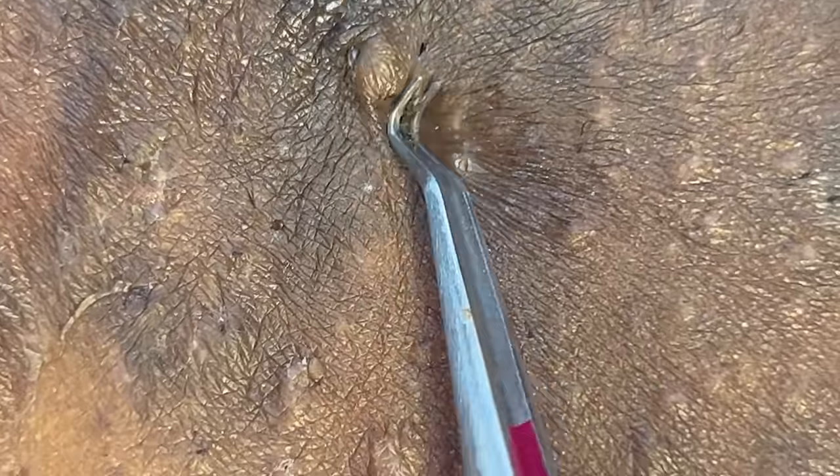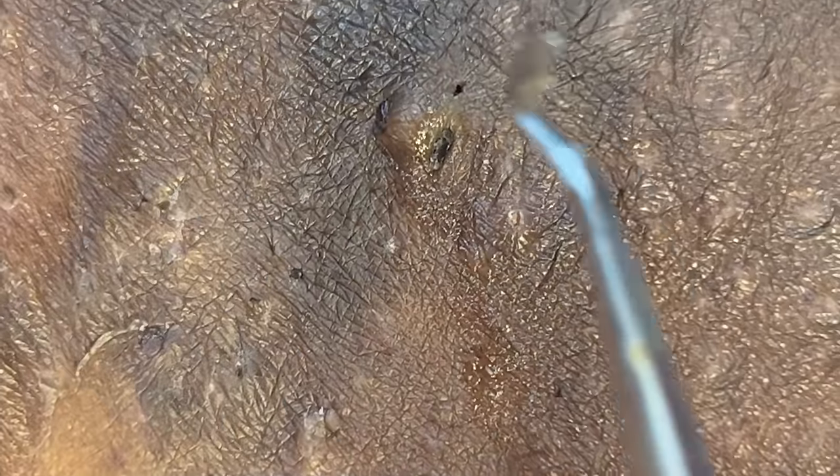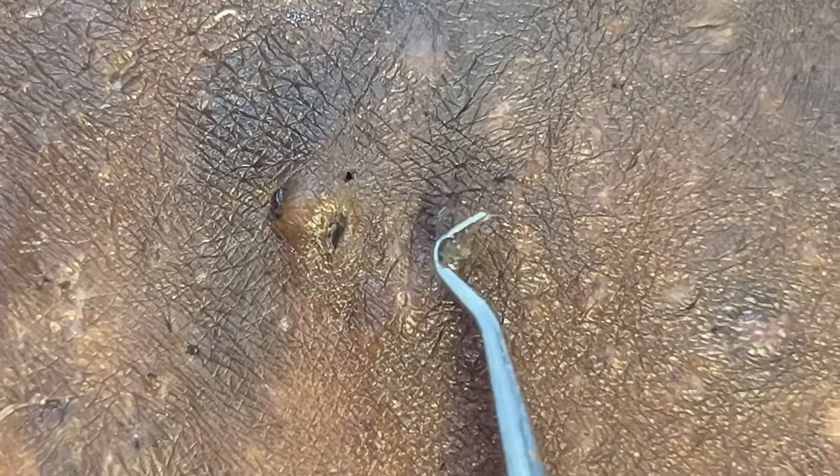Now buddies, we've got a stubborn one today. This little guy here doesn't want to budge, but don't worry, we're going to get it out. Before we dive into this extraction, I would like to take a moment to talk about a lifesaver in the skincare game.